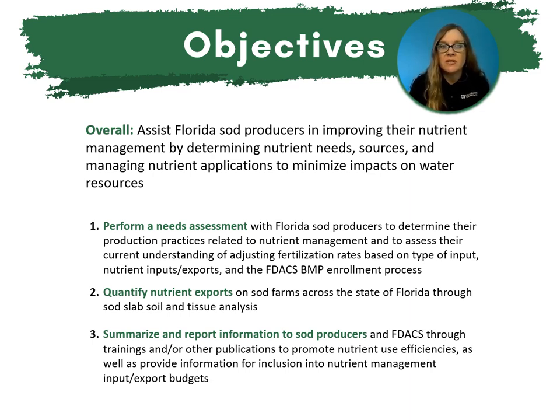Specifically, the three objectives were: one, to perform a needs assessment with Florida sod producers to determine their production practices related to nutrient management and to assess their current understanding of adjusting fertilizer rates based on type of input, nutrient inputs and exports, and the FDACS BMP enrollment process. Two, to quantify nutrient exports on sod farms across the state of Florida through sod slab and soil tissue analysis. And three, to summarize and report information to sod producers and FDACS through trainings and/or publications to promote nutrient use efficiencies as well as provide information for inclusion into nutrient management input and export budgets.